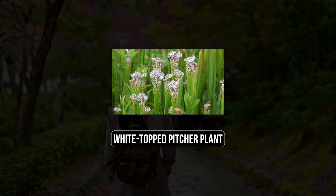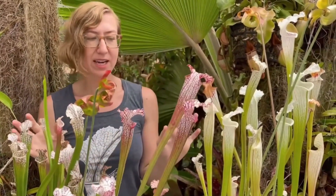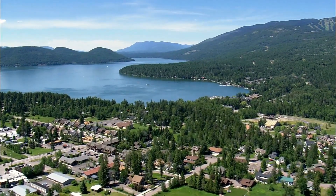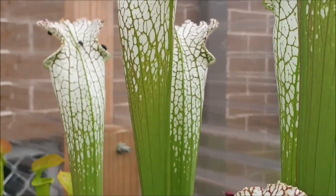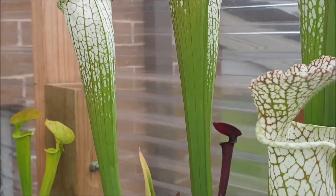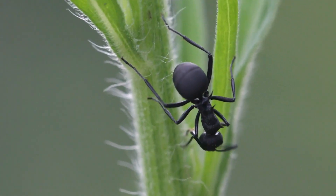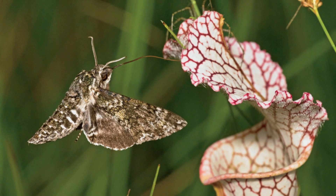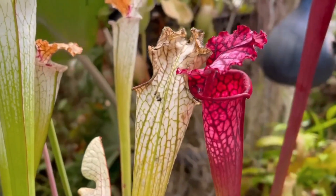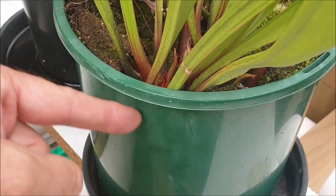12. White-topped Pitcher Plant. Named for its distinctive white lid, the white-topped pitcher plant, Sarracenia leucophylla, is native to the southeastern United States, primarily found in Alabama and Florida. This carnivorous plant boasts tall, trumpet-shaped leaves with a hooded top, creating an inviting environment for unsuspecting insects. As insects approach the plant's mouth, they slip on the slick interior and are gradually digested by the plant's enzymes, providing vital nutrients in the nutrient-poor soils where it thrives.